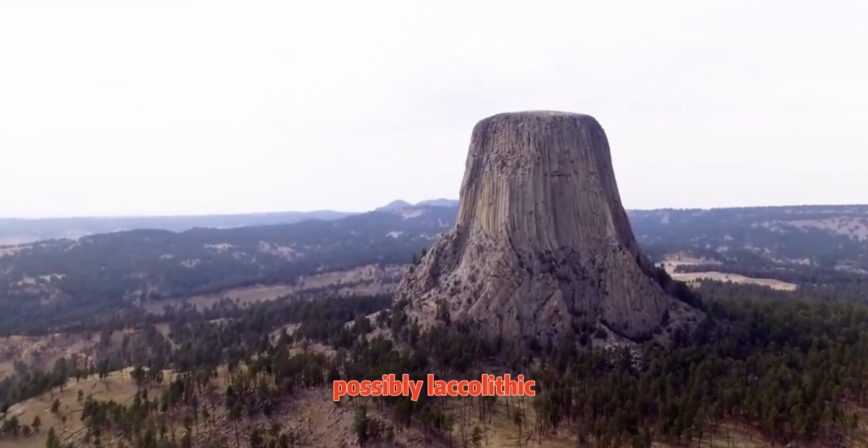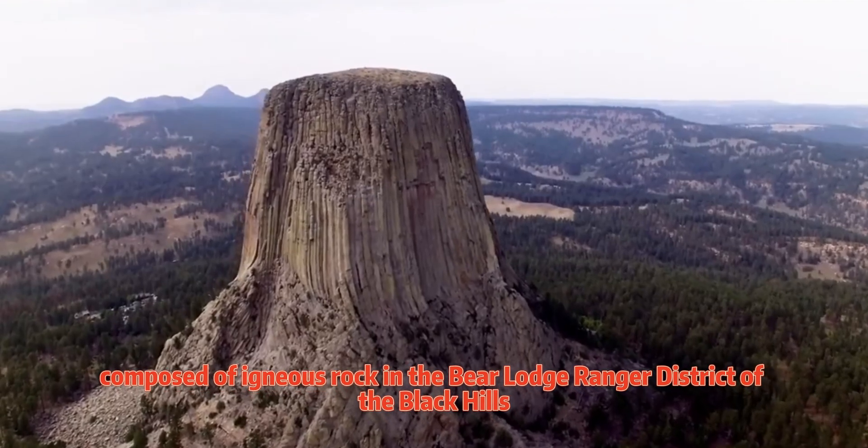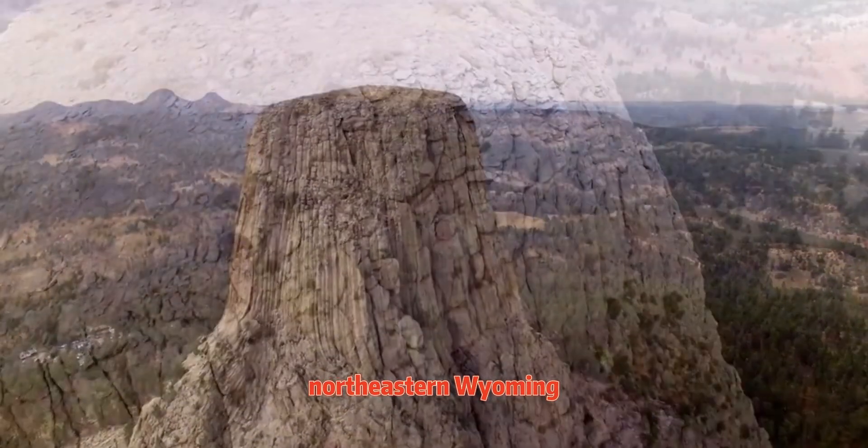Devil's Tower is a butte, possibly laccolithic, composed of igneous rock in the Bear Lodge Ranger District of the Black Hills, near Hulett and Sundance in Crook County, northeastern Wyoming.